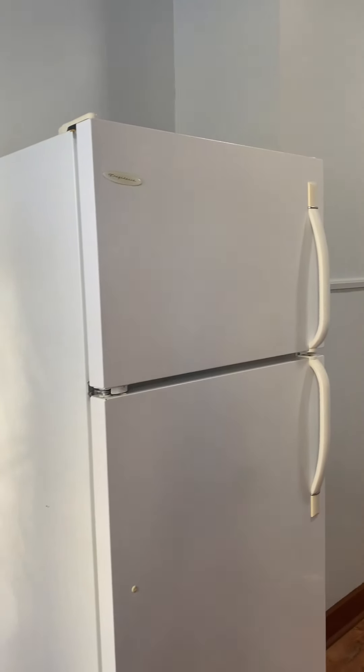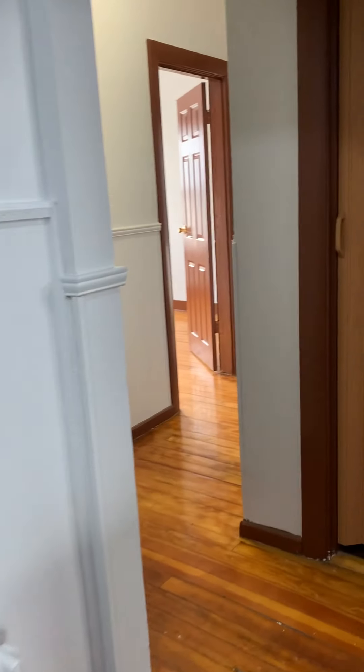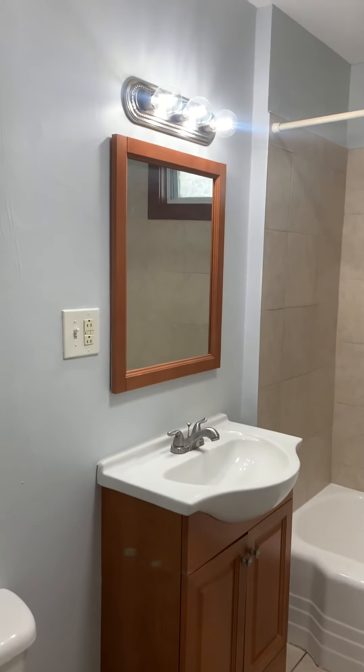You can put a nice little table in that corner — like a little bistro set over here. Obviously there's the refrigerator as well. And here's a nice bathroom.